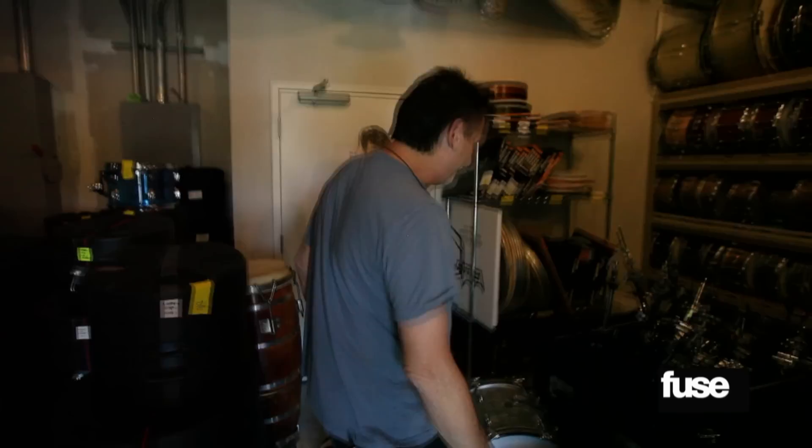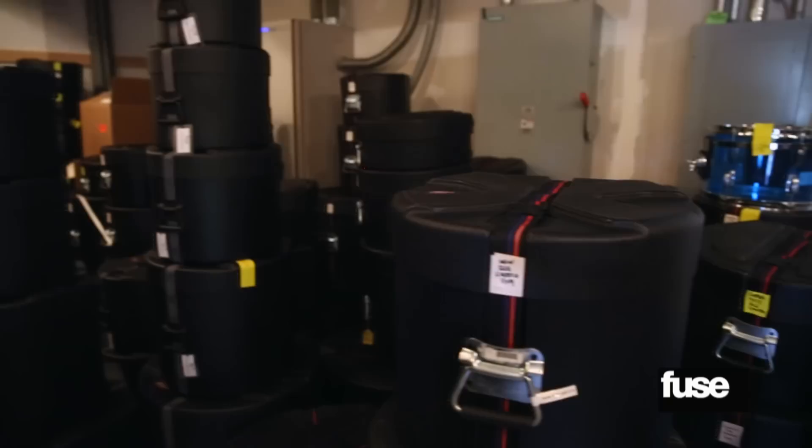This is our drum room. We have about 35 kits and about 60 to 65 snare drums. I wanted to make it where a band could show up here with nothing and make a record. So we have a ton of drums, a ton of guitar rigs, a ton of guitars, a lot of bass rigs, a lot of basses, keyboards, pianos, B3s, Wurlitzers.